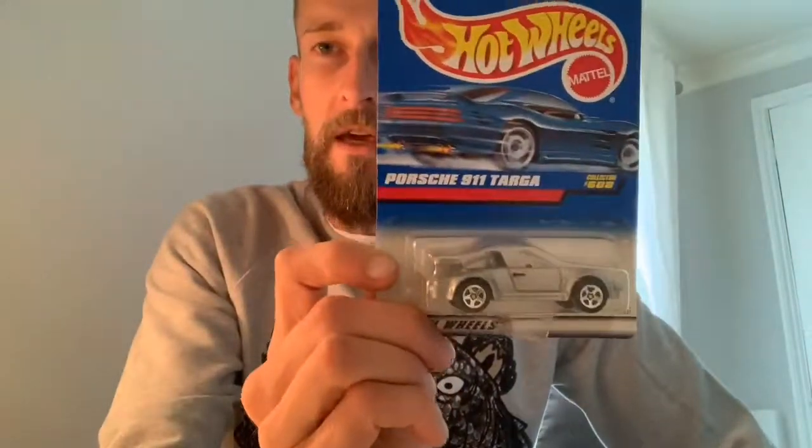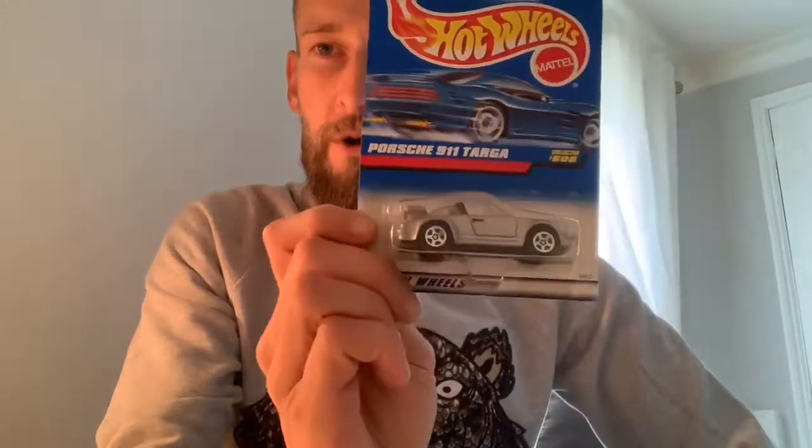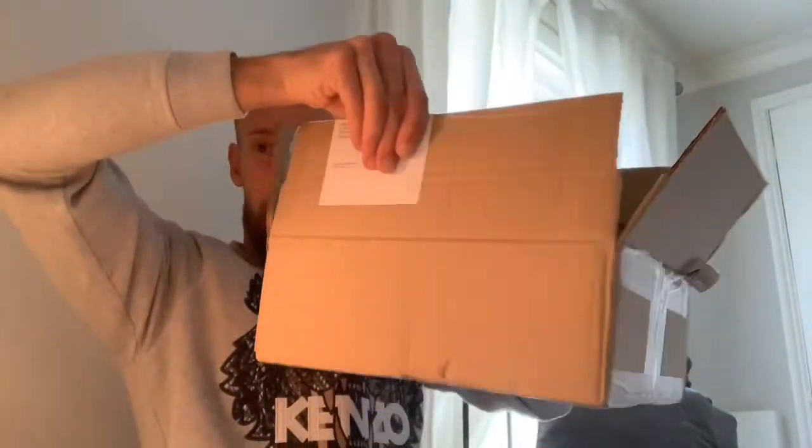I've got something special to tell you — this right here is number 50! Yes, you heard it right — number 50! That means I've got it here to hand. This box, right here — I'm going to put number 50 inside the box. Keep your eyes peeled, that video is coming really soon. See you in the next one!